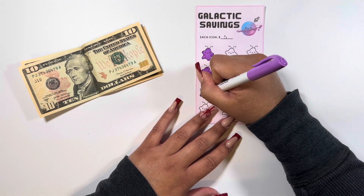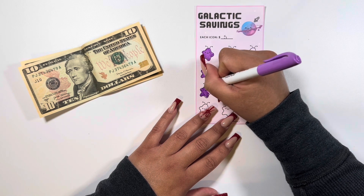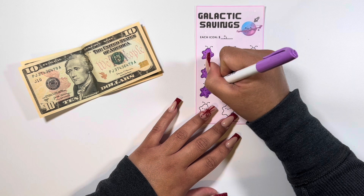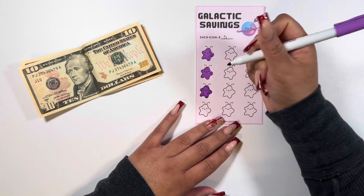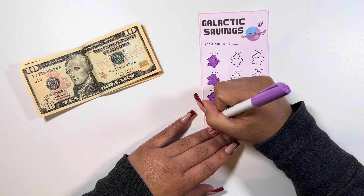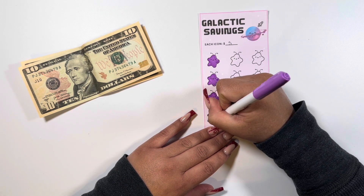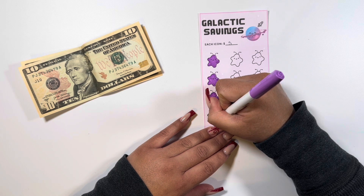These are so fun — I got these in my secret Santa, which is on my channel if you want to check that out. This is my first time trying them and oh my gosh, this is so pretty!